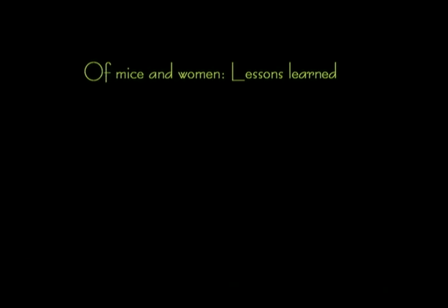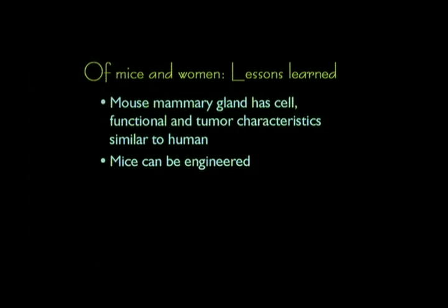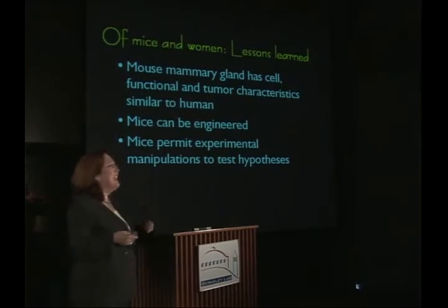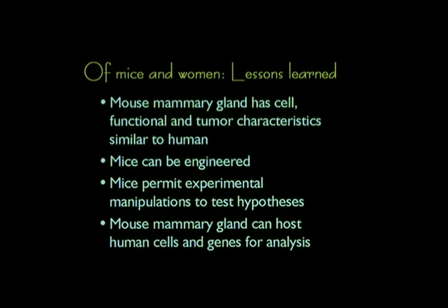Taking all this together and asking the question of mice and women — what have we learned? Mouse mammary gland has cellular, functional, and tumor characteristics that are very similar to humans. We can take advantage of that because mice can be engineered to go into greater depth in how a particular mutant protein or mutant gene actually functions in the breast specifically. We can combine different epithelial cells with different stromal cells, and cells with specific mutations with other kinds of mutations, to really begin to test hypotheses about what's giving rise to cancer. And since the mouse mammary gland can host human cells, we can also study how human cancers and normal cells behave under different conditions.